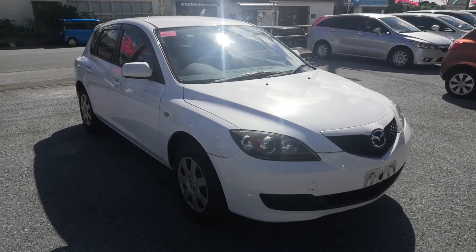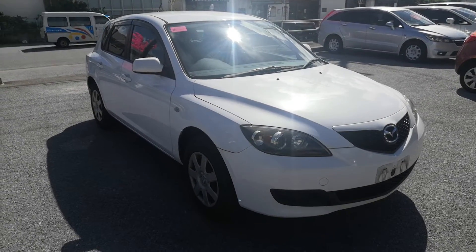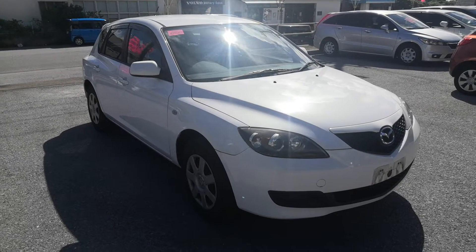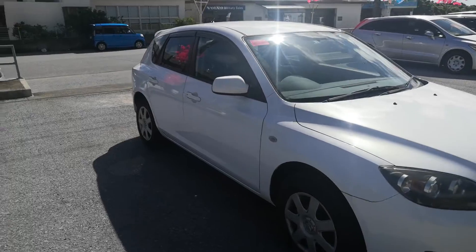Hey everybody, this is Don over at Johnny Z's Cars. Today I'm going to show you this 2006 Mazda Atenza Sport Wagon. It's got just under 98,000 kilometers on it, which is about 60,000 miles. Let's take a look around and show the features inside.